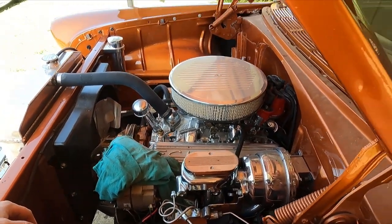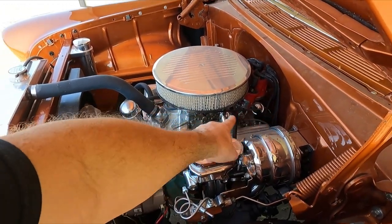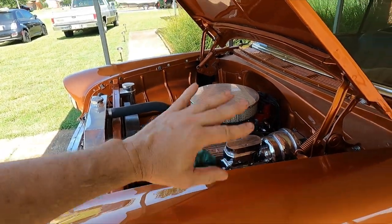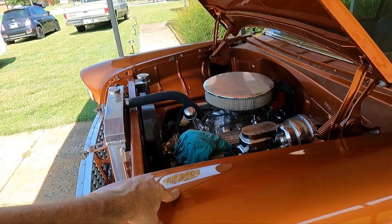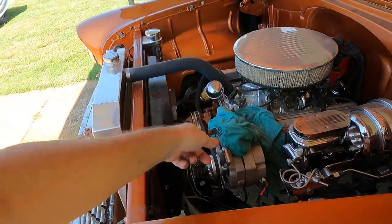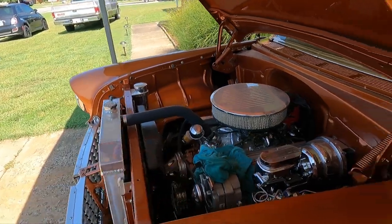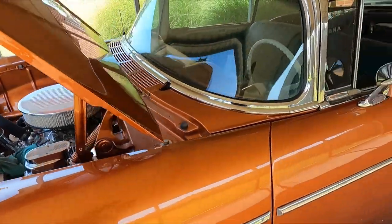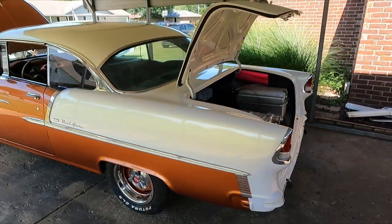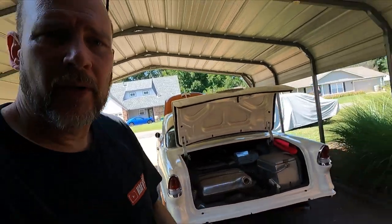Looks like I put a new oil pressure sender in and a temperature sender for the Classic Instruments gauges — all that stuff still needs to be wired. I'll put an alternator on it. We already put the pulleys, fan, fan shroud, radiator, and overflow bottle in.